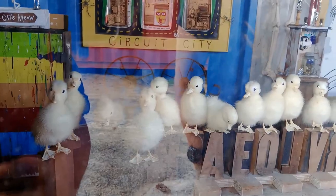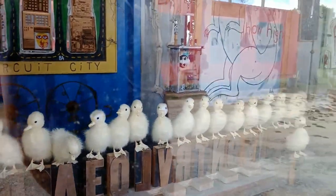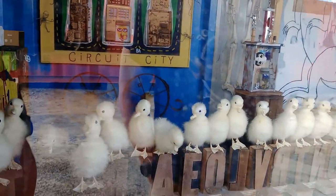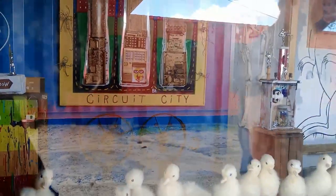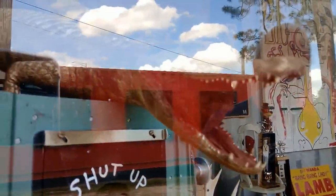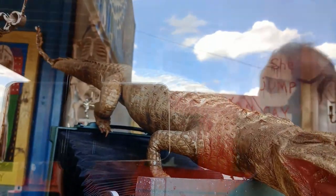Oh gosh, what is it? I think they're taxidermied chicks — as in stuffed chicks. Are they real? Of course they are, look at the legs! Yeah, they're all real. Oh god, I think that's quite weird actually. I don't know what we've come to.